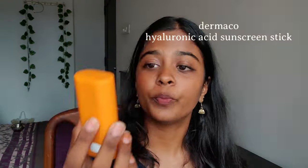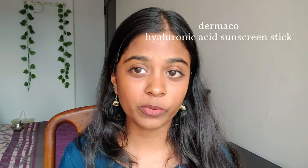The third sunscreen I'm going to be trying out is the Dermaco Hyaluronic sunscreen stick. If you guys follow my channel, you know how much I love Dermaco's Hyaluronic Acid sunscreen — that is one of my favorite sunscreens to use. So I'm really excited about this one, because if this stick works as well as the Hyaluronic Acid sunscreen I love from Dermaco, I'm going to be a happy girl. It contains hyaluronic acid, ceramides, and it's SPF 60, so that's a bit better than the others.